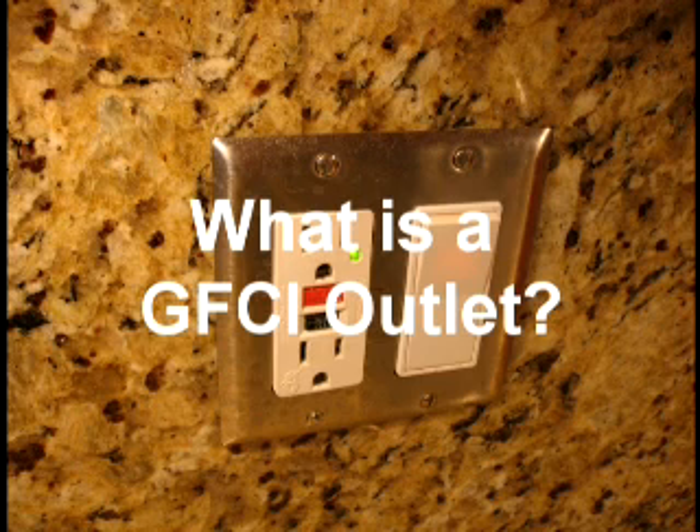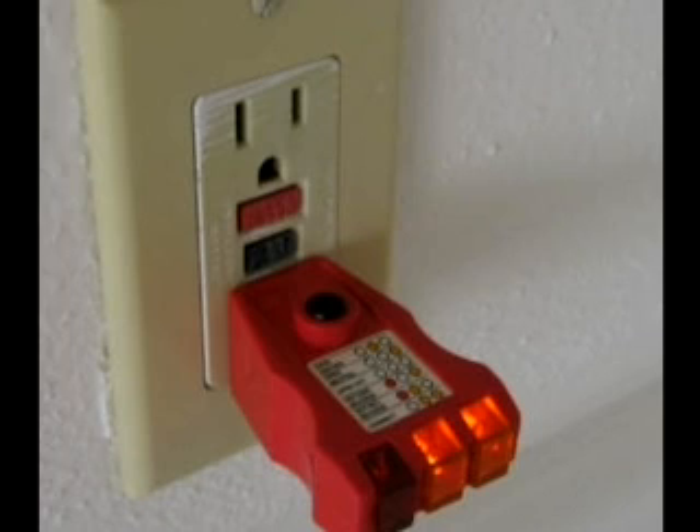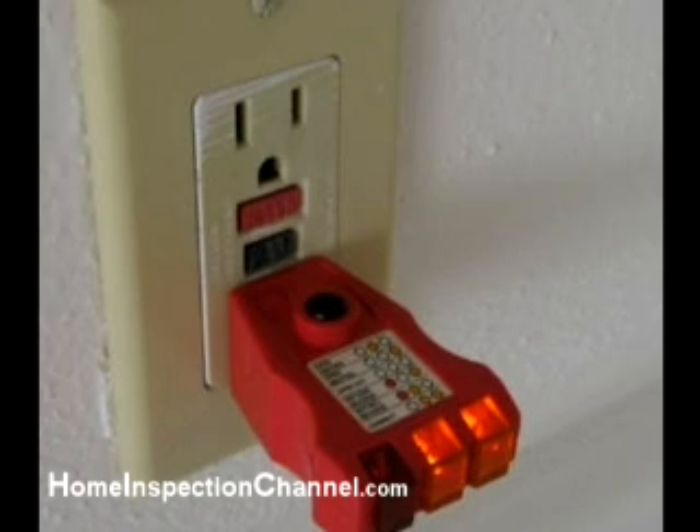What a GFCI is and what you should know about them. The first thing to know about a GFCI outlet is that it could potentially save your life or the life of a loved one. GFCI stands for Ground Fault Circuit Interrupt. It is a type of electrical outlet that gives you an extra layer of protection against shock because it is very sensitive to even the slightest variation of current that is flowing through it.